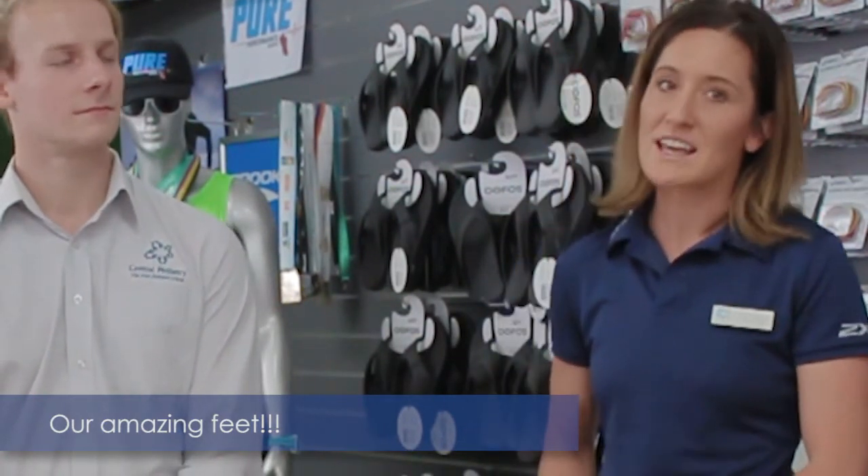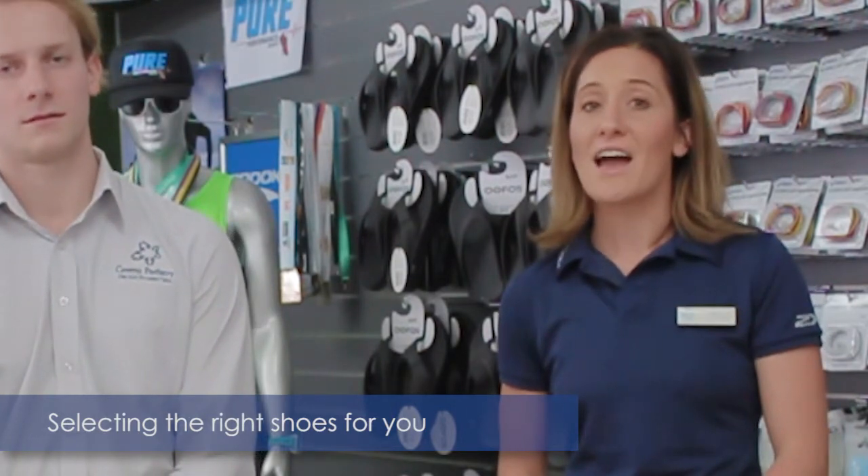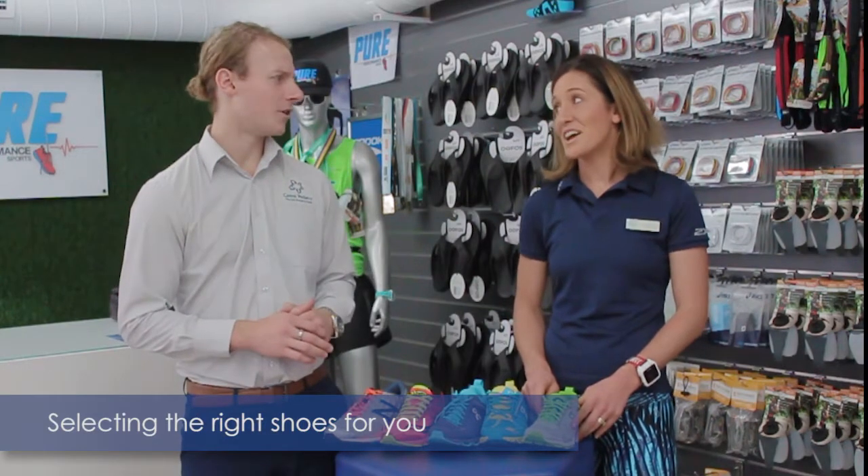We can gain many performance benefits from strengthening our feet and improving proprioception and our running technique. So when it comes to selecting running shoes, it is crucial that we choose the right shoes to allow our feet to do their job.